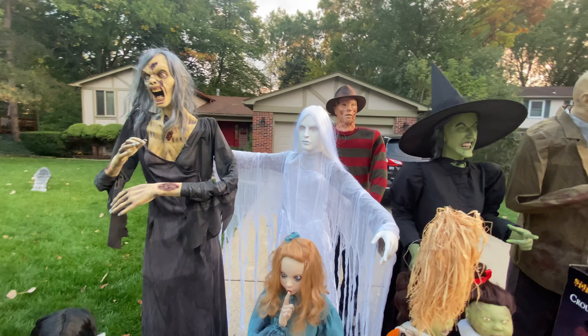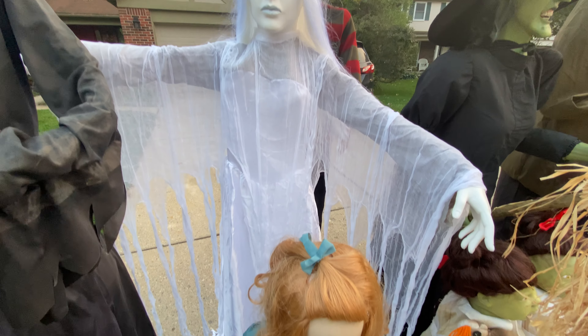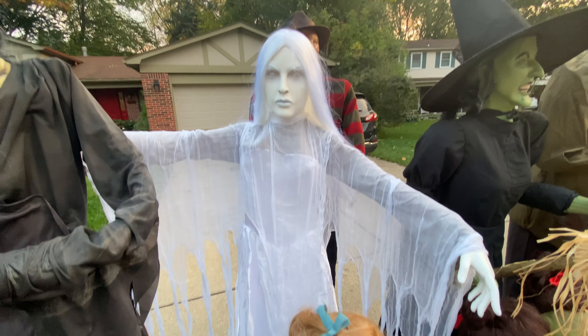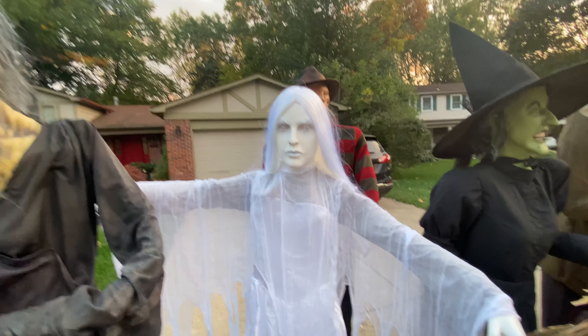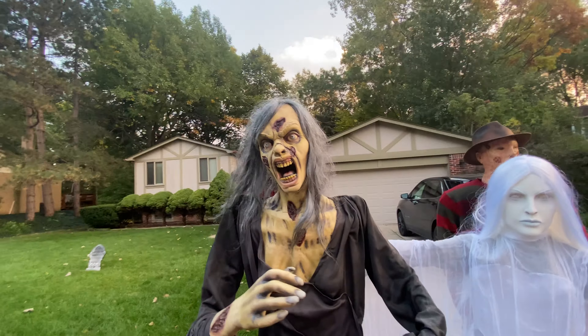Next is the latest one I got — the Rising Ghost Woman. I did a review on her and a setup video, so you can go check that out. This is my second one; she's from Party City obviously, but I still really enjoy her.